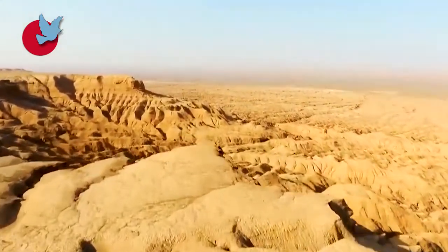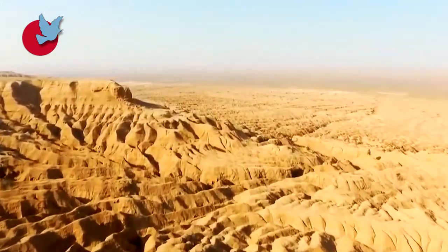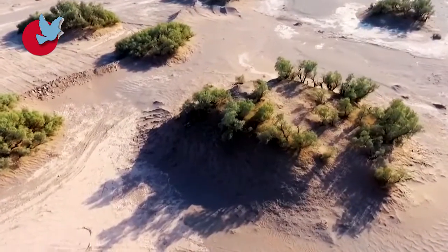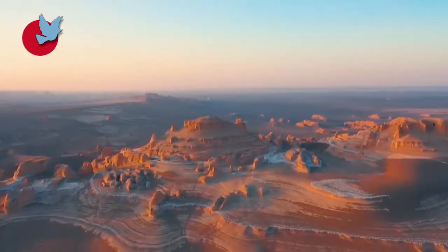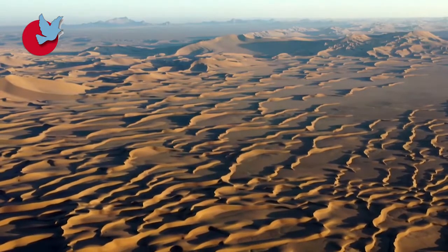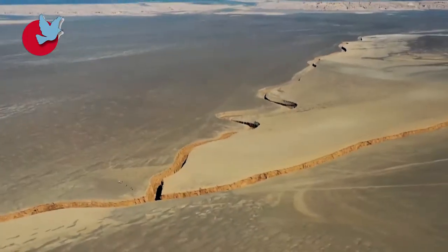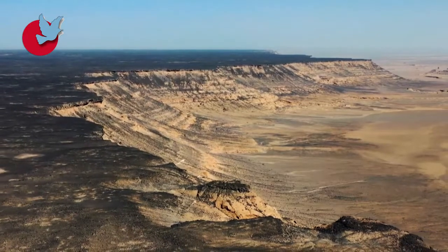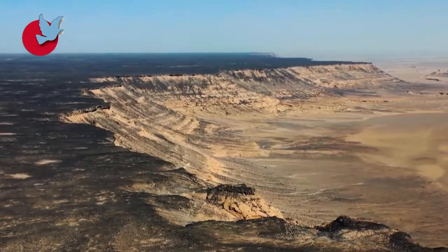The richest vegetation seen in the desert is in the southern part of the Lut Desert. Lut Desert is considered the hottest place on earth and one of the greatest natural attractions of Iran. The extensive area has been registered as the first natural monument of Iran on the UNESCO World Heritage list.